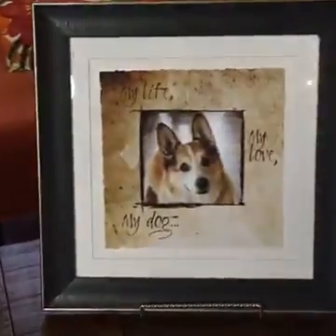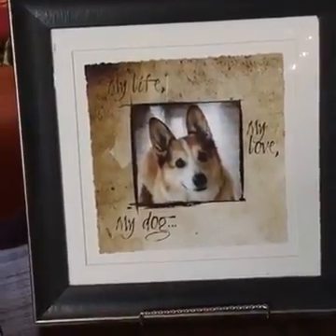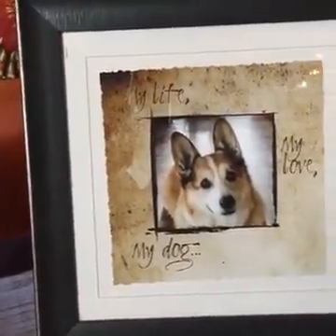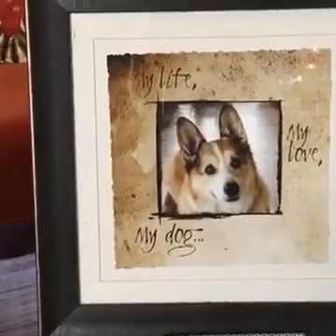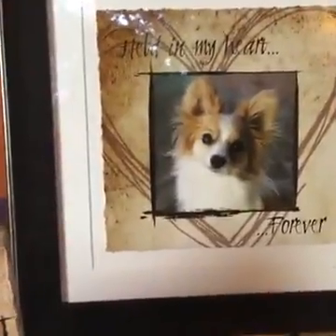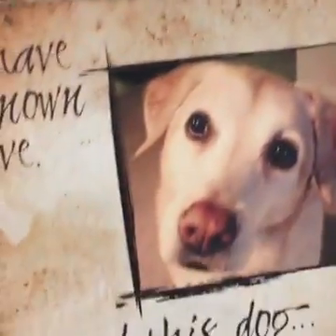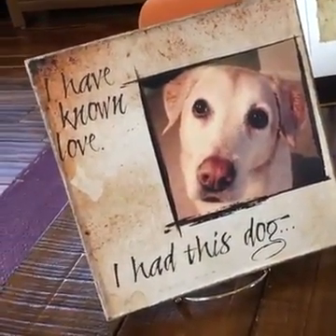So one of my favorites is this one here. It says 'My life, my love, my dog,' and this would be a great way to attribute to a pet in your life that means a lot to you. It could also be a cat picture, a horse picture, or whatever your pet is. Another one says 'Held in my heart forever,' which would be more of a memorial-type phrase. And I love this wooden towel — how it looks aged and old — it says 'I've known love, I had this dog.'